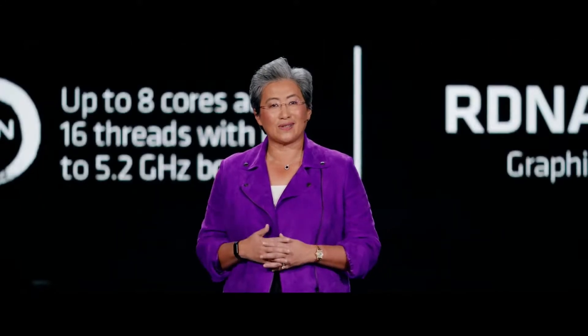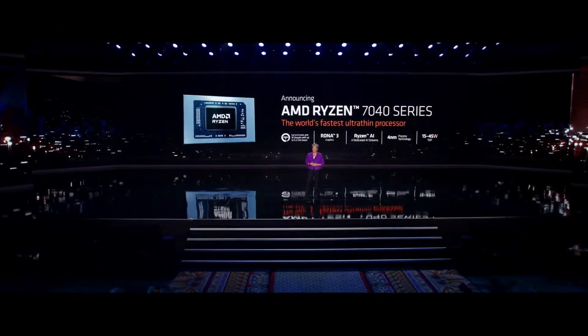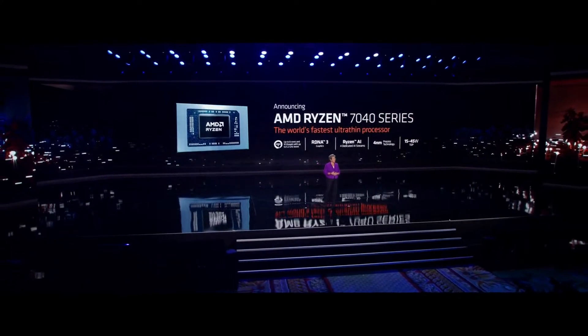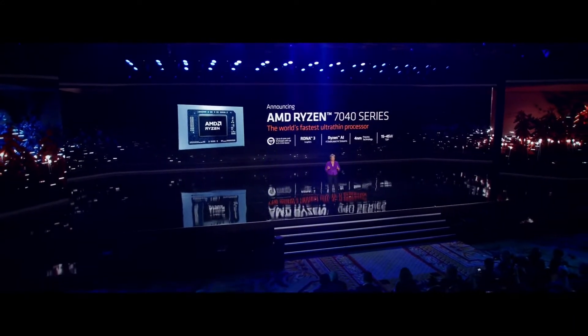AMD products will be in our Ryzen mobile CPUs for notebooks. Today, I'm very proud to announce the all-new Ryzen 7040 series. We always use CES to announce our new notebook products, and this is our next-generation processor for ultra-thin notebooks. It's the industry's first mobile x86 processor to integrate a dedicated on-chip AI engine, which we call Ryzen AI.